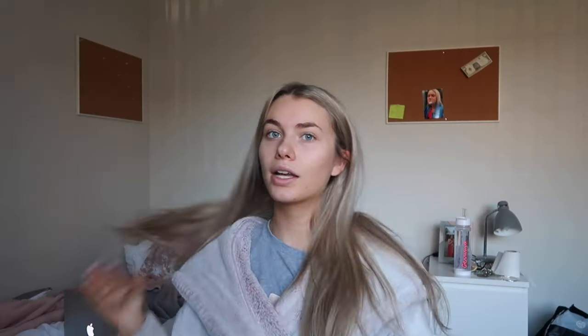Finally I got one more to show you - this is called the Mecca off-white ring and look how pretty that is. I don't really wear rings but I really want to start, so I thought I'd get an actual nice quality ring. I love this - the white and gold together is so pretty. It's currently buy one get one 60% off which I think is a brilliant deal, so if you're looking for Christmas presents I would highly recommend. The link will be in the description.